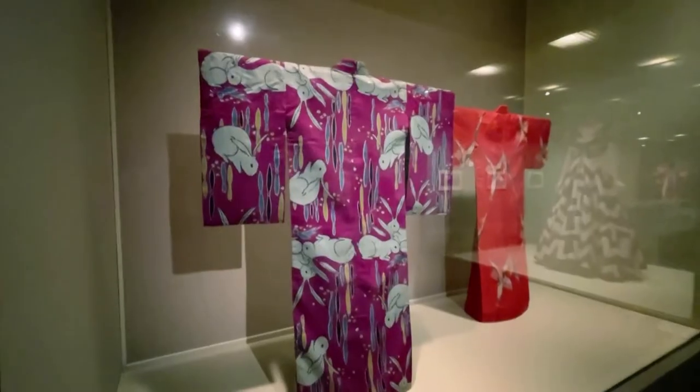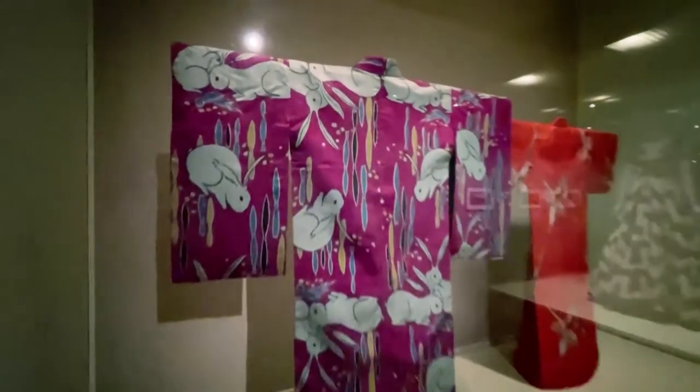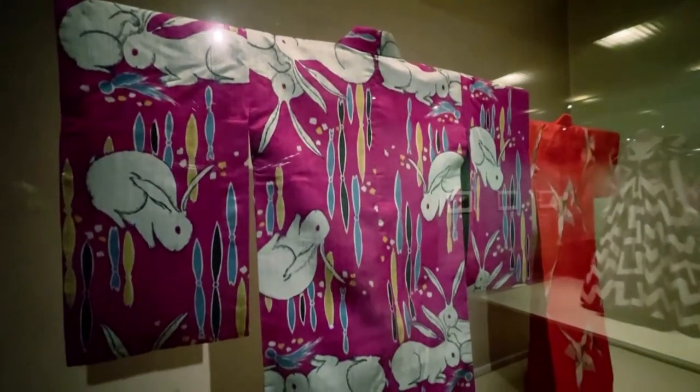We are introducing kimono as fashion. Usually when you think of fashion, you think of big brands made in the Western world, but kimono also had a fashion system going back to the 17th century. So I hope that this exhibition, with the kimonos juxtaposed with Western couture, will emphasize the fashion aspect of the kimono.